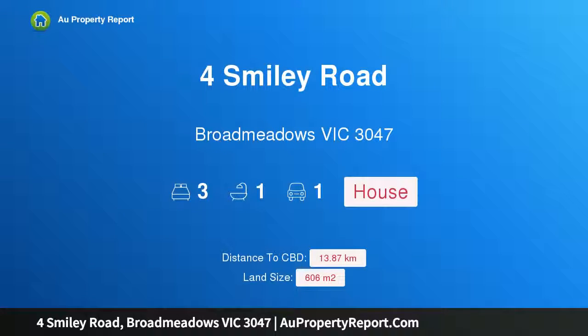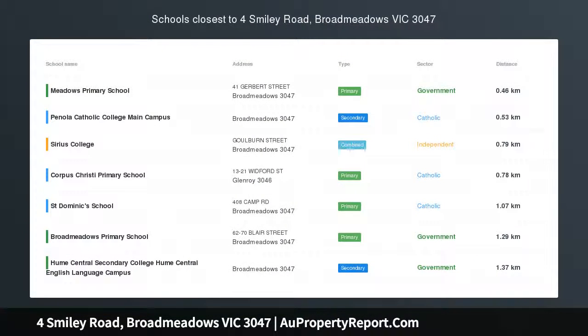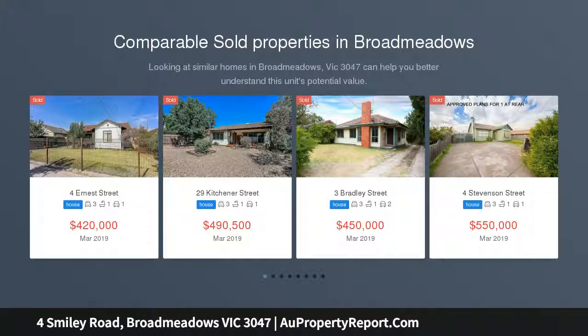Hi, I'm glad to introduce the property for Smiley Road, Broadmeadows, Victoria, 3047. Plans and permits approved for two. Builders and developers take note of what is on offer in the ever-growing suburb of blooming Broadmeadows.